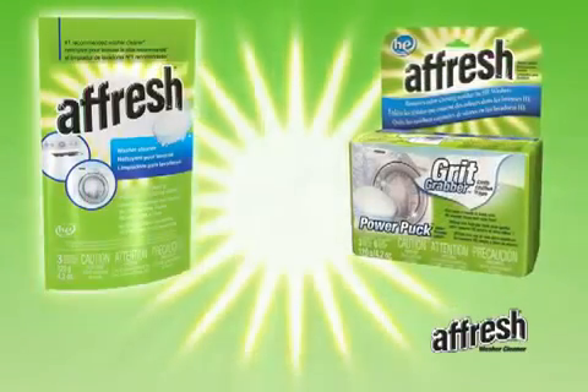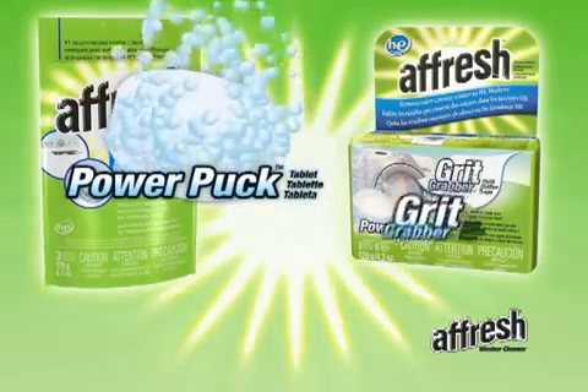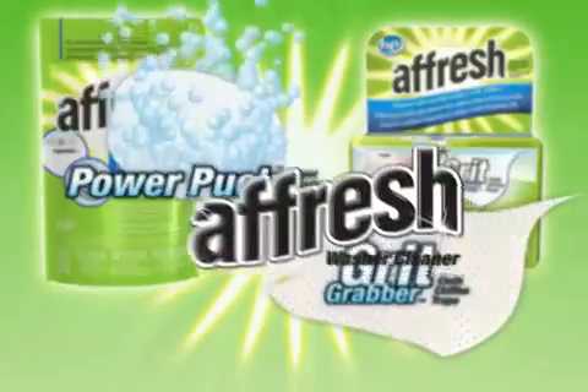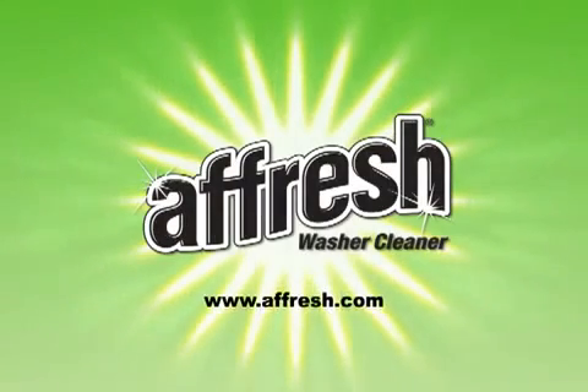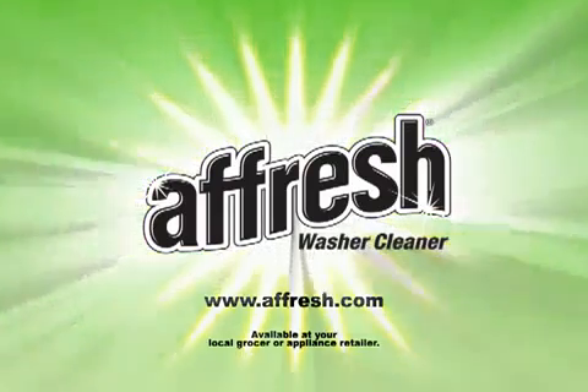The Afresh pouch can be used in all washers, while the Afresh kit with PowerPuck tablet and grit grabber cloth is designed for front-load high-efficiency washers. One product, one solution, effective in all brands of washers, including GE, LG, Samsung, Frigidaire, and Kenmore. Total washer cleaning power — Afresh.